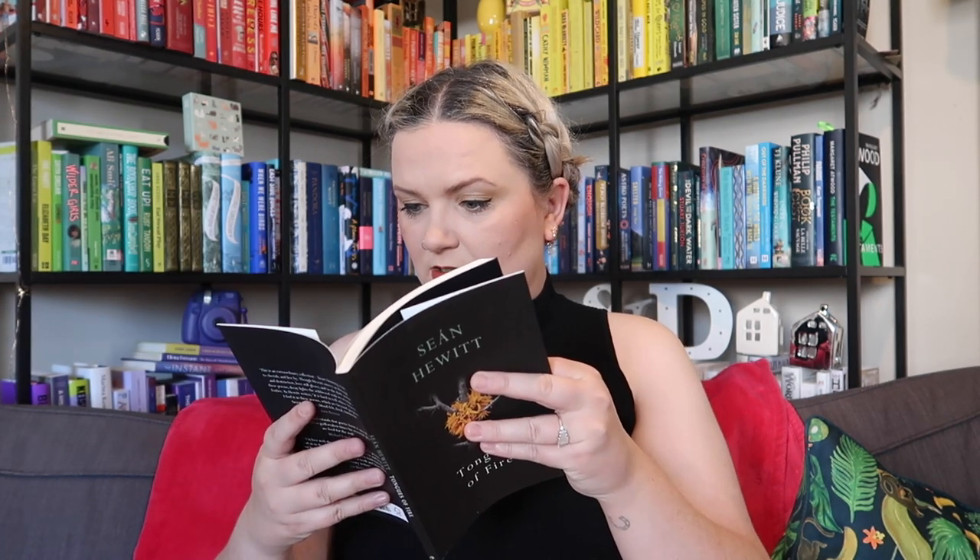Oh my god, I don't think I've ever seen this book in my life — Tongues of Fire by Sean Hewitt. I literally have no idea where this has come from. It's published by Vintage. In this remarkable debut collection, Sean Hewitt gives us poems of rare musicality and grace — by turns searing and meditative, these lyrics concerned with the physicality of the world but also attuned to the spiritual. I'll hang on to it — I've been getting into poetry this year.